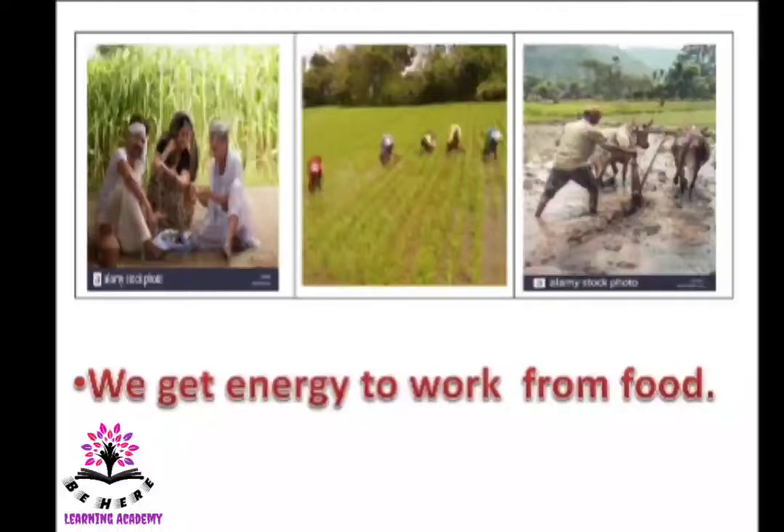Children, we need to have food daily. We have food daily to become stronger, to become sharper, to grow taller, and to do our daily work. If we are not having food, we cannot grow taller and we cannot do our daily work.